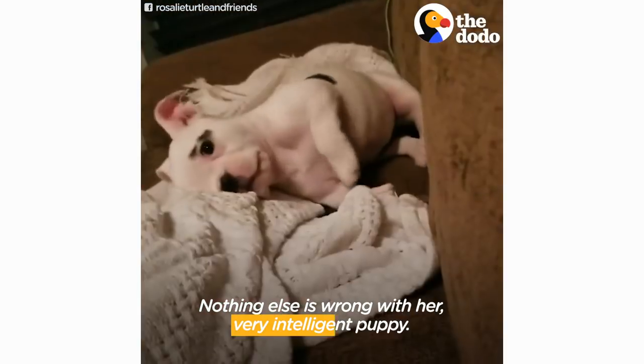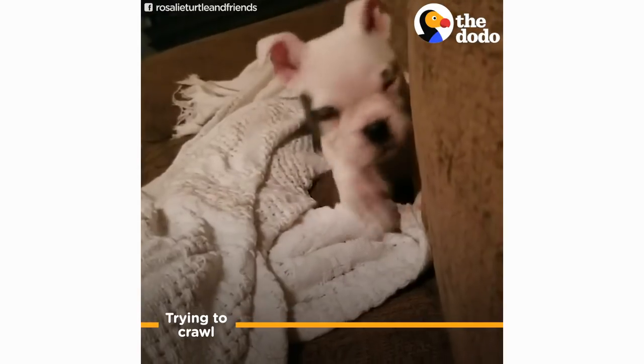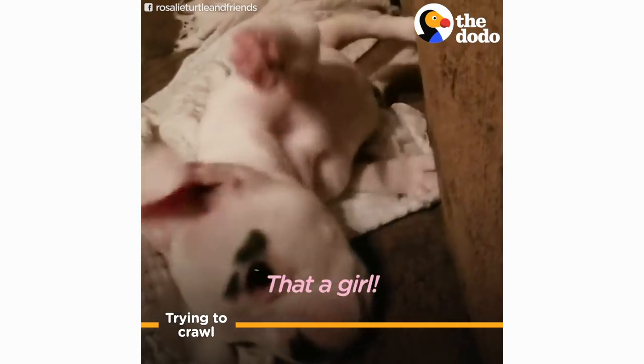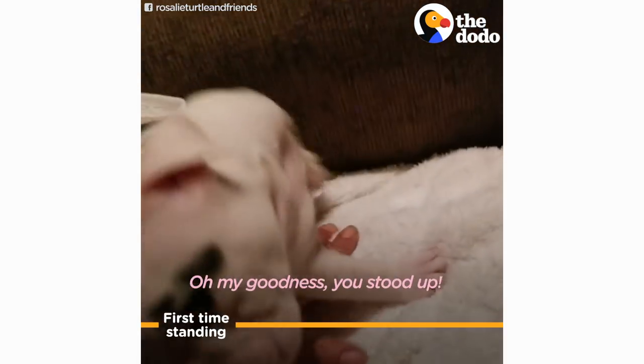Nothing else is wrong with her — she's a very intelligent puppy. Come on, Rose! Oh my goodness, you stood up!